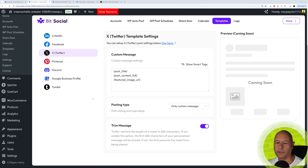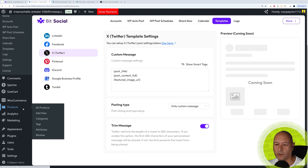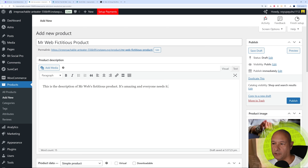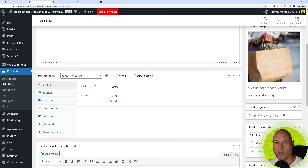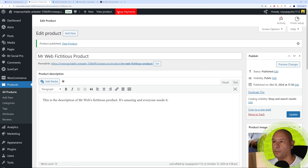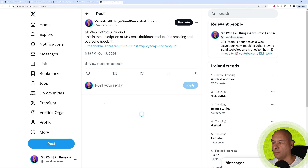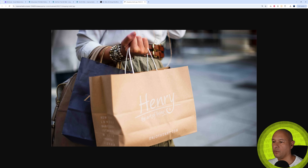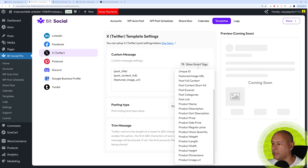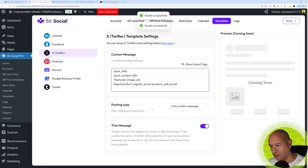Now let's try this with a product. You can use either SureCart or WooCommerce — I have WooCommerce installed. Let's create a new product: 'Mr. Webb's Fictitious Product' with a description, regular price $99.99, sale price $74.99, and an added image. Publish it. Back on X, refreshing shows: 'Mr. Webb's Fictitious Product', the description, and the product image. For products you can add more details using smart tags — let's add the regular price and sale price to the template.